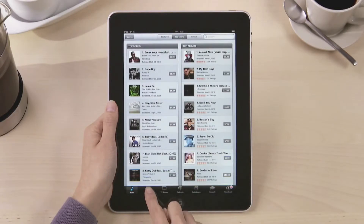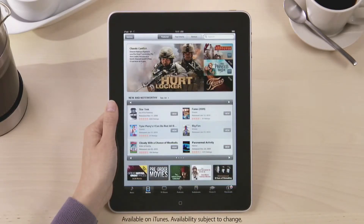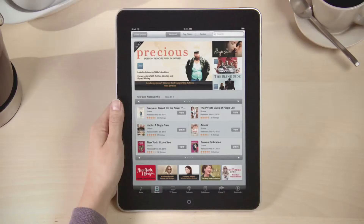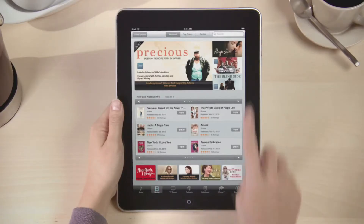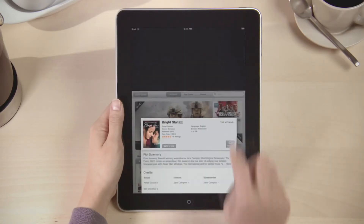Tap Movies and you've got access to thousands of hit movies that you can buy or rent. If you're looking for a specific genre, just tap here and choose one to narrow down the list. Touch a movie for more details and watch a full-screen preview by just tapping here.